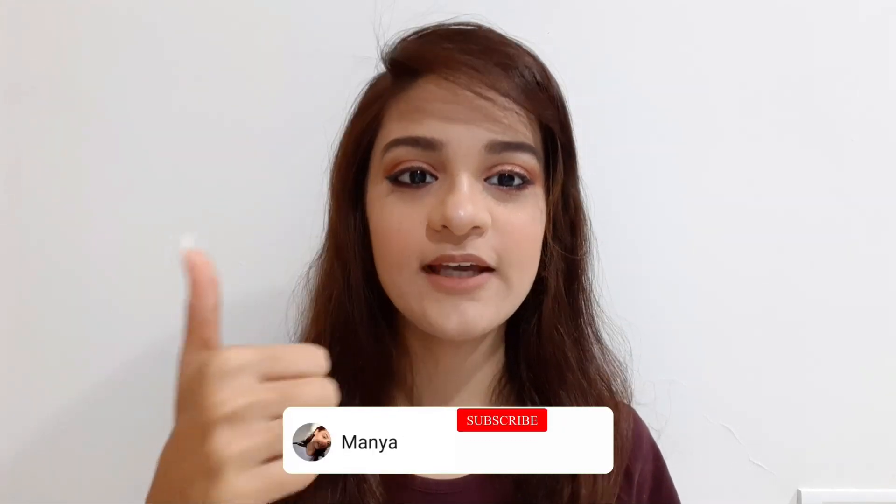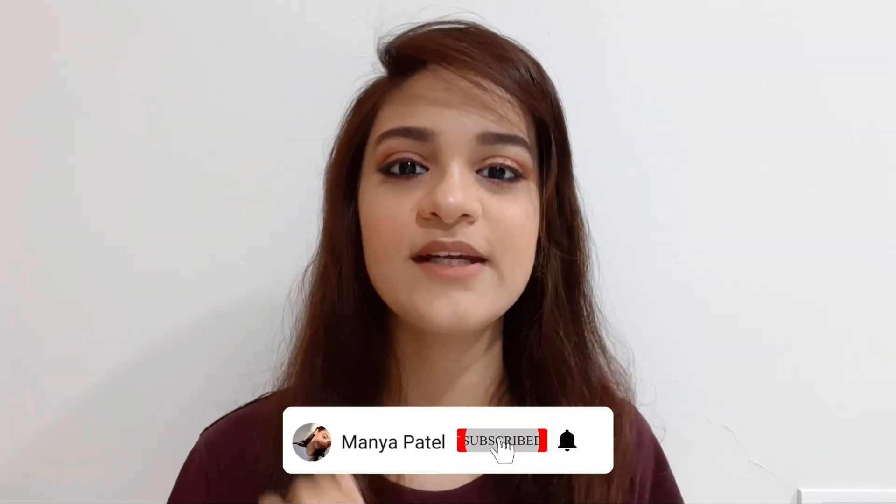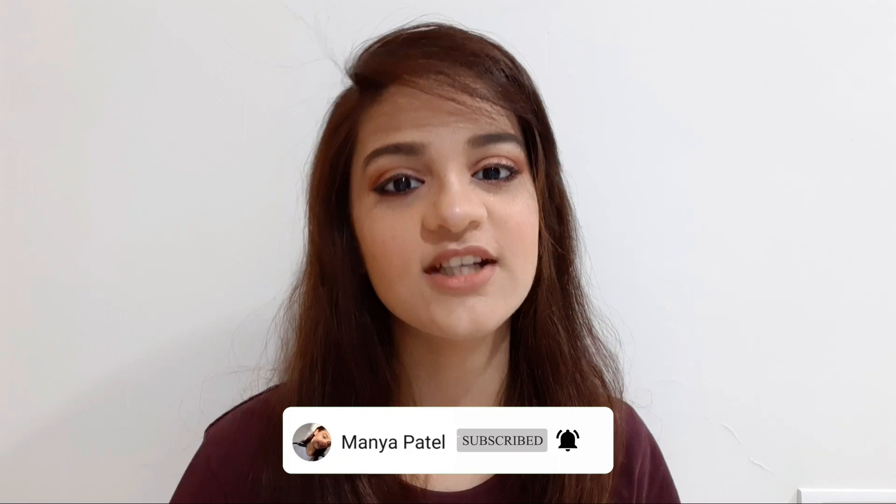Hi guys, my name is Manya Patel, welcome or welcome back to my YouTube channel. Today I am going to do what's inside my makeup pouch. Before jumping into the video, make sure to like my video, subscribe to my channel, and press the bell icon for future notifications. Without wasting any further time, let's get started.